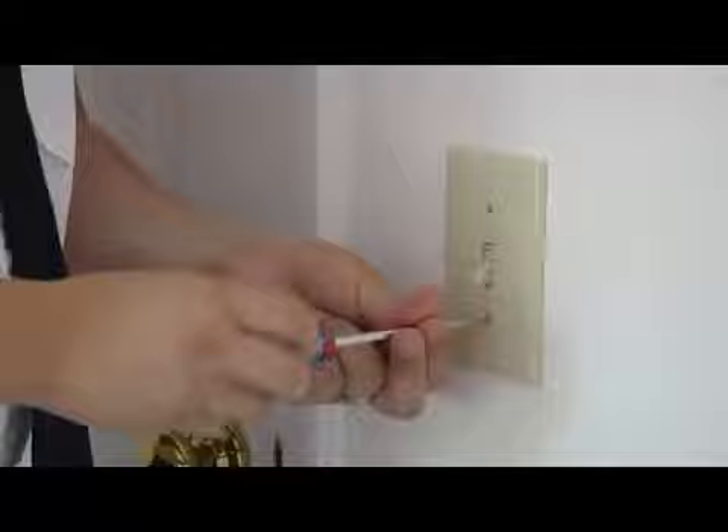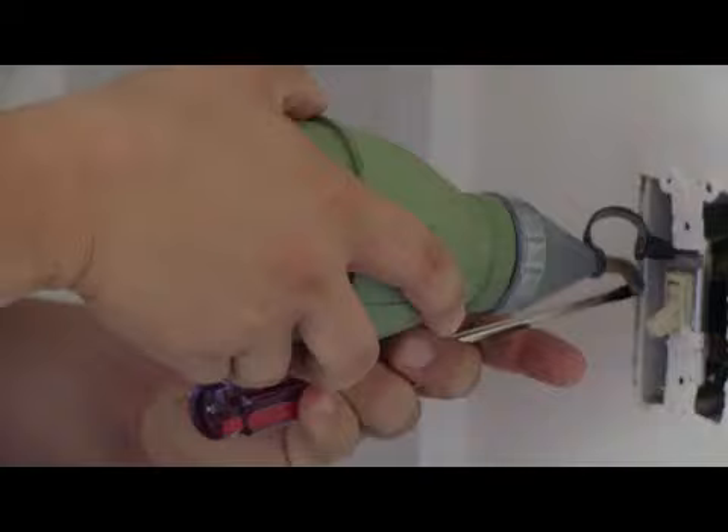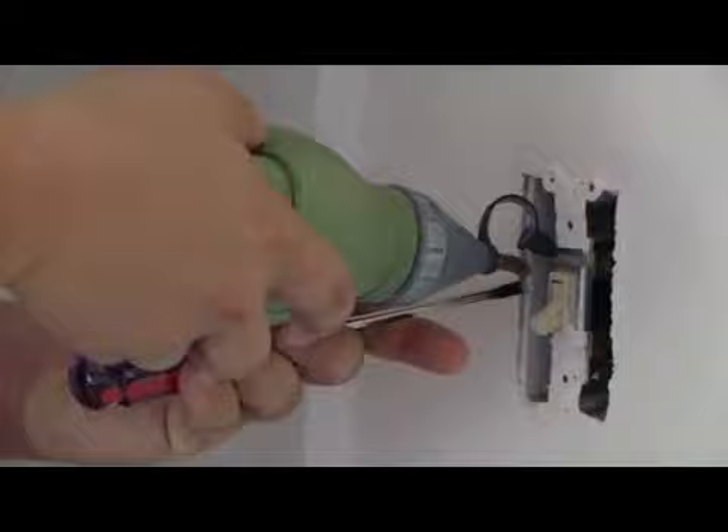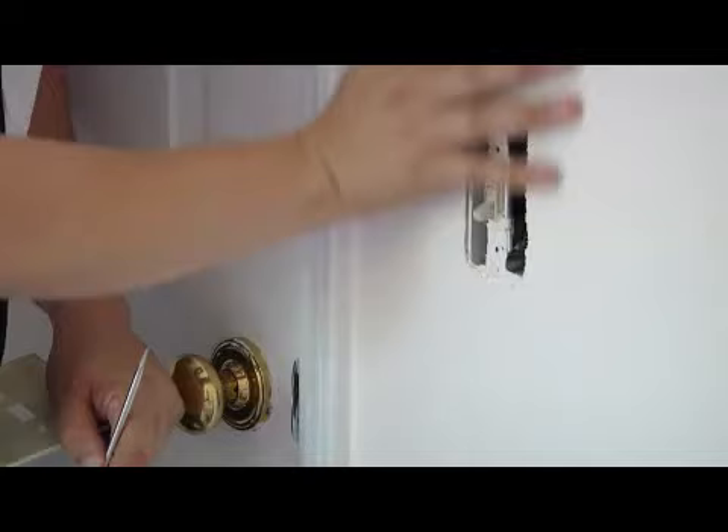Some of the easiest ways to get behind wall voids is simply going to be behind light plates. They leave nice little access points to get into these wall voids right here, and what a dust does — a dust will spread throughout this whole entire wall void. It's a real light dust and it's going to lay down like a nice little film.